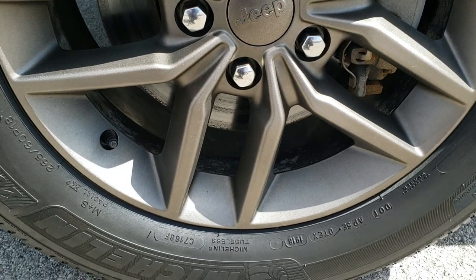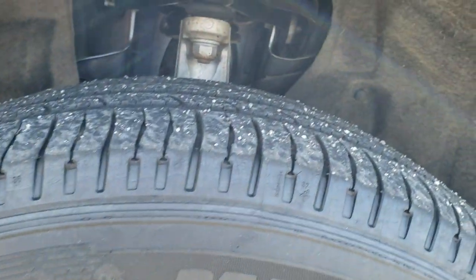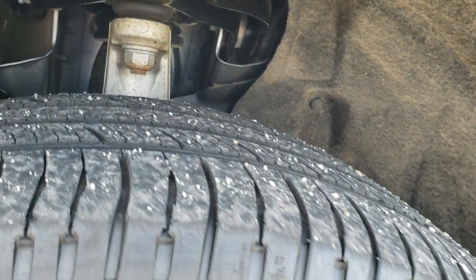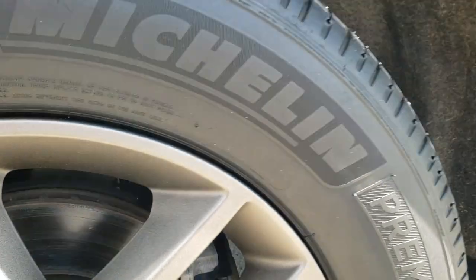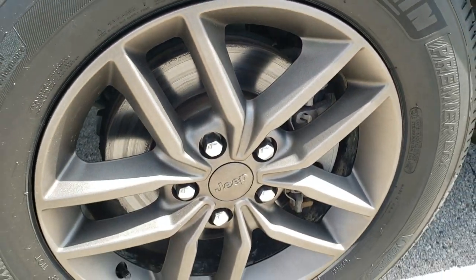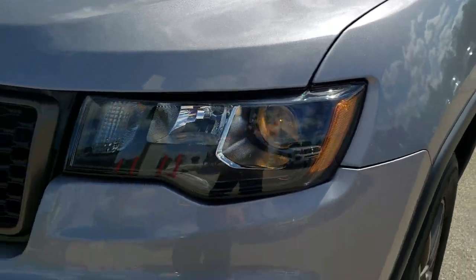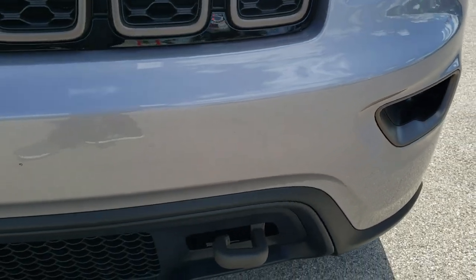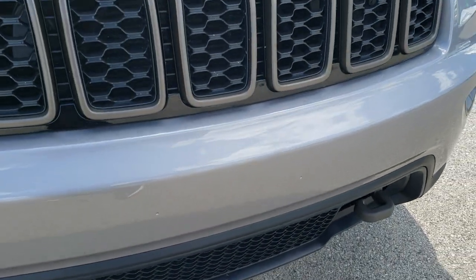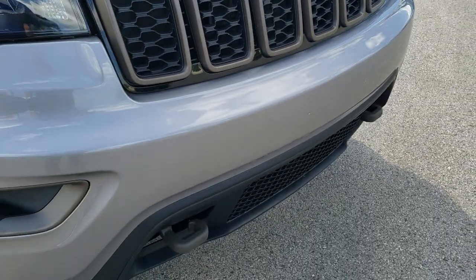This one comes with 18-inch bronze painted alloy rims, Michelin 265/60R18 tires, a little under on the tread left. No scuffs or scrapes on those rims. No dents or dings on the front fender. Projector lamp headlamps, projector lamp fog lamps. You get the bronze painted tow hooks, the bronze trim around the grille, and the bronze Jeep lettering.